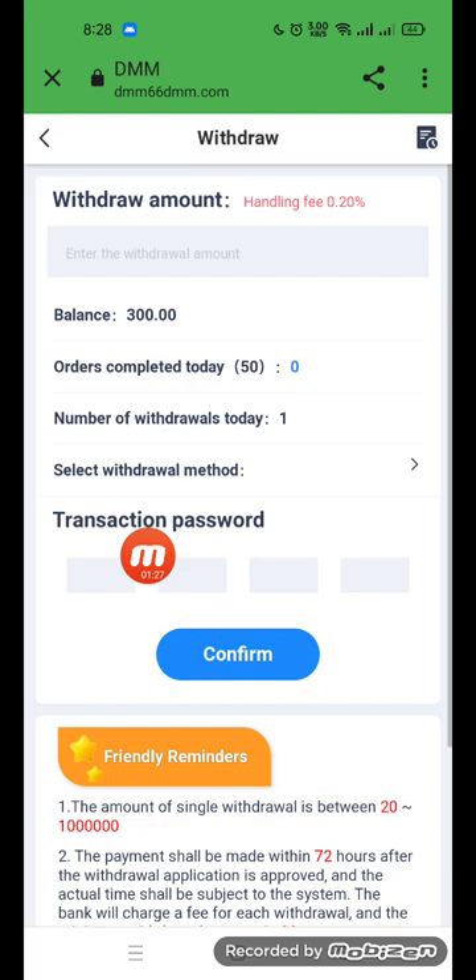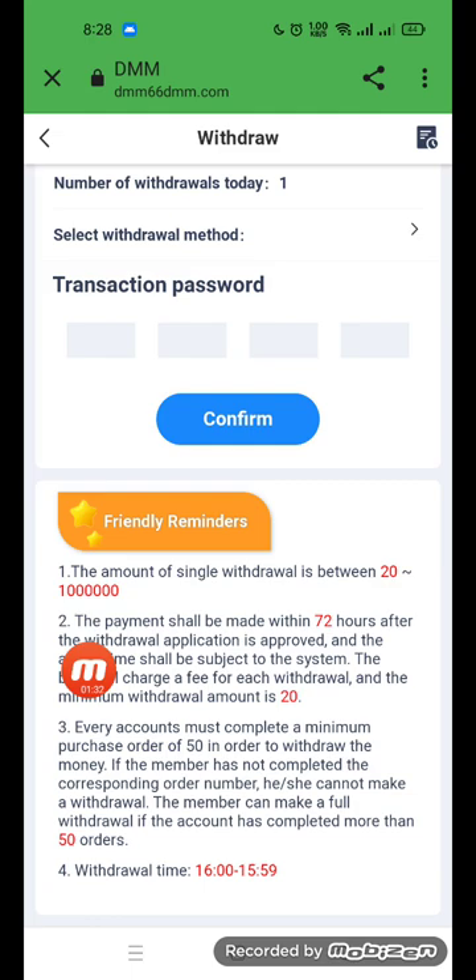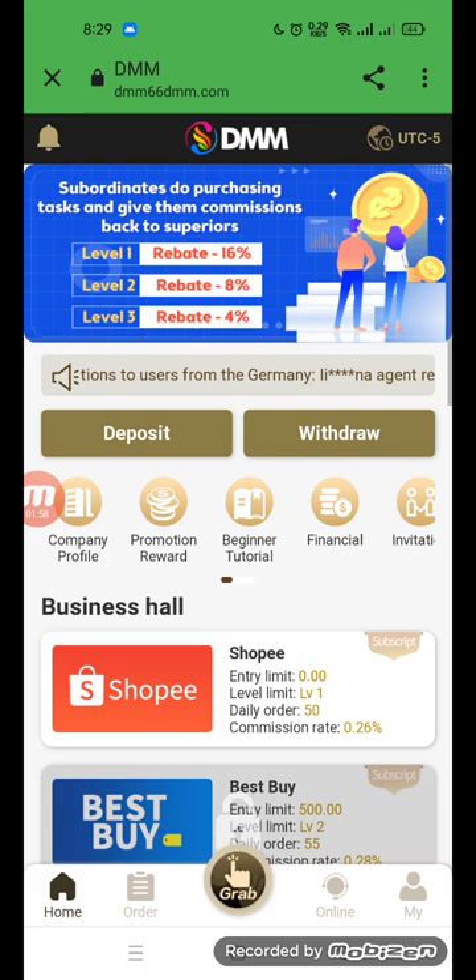Select your withdrawal method. The single withdrawal amount is between 20 and the maximum limit. Payment shall be processed within 72 hours. The bank will charge a fee for each withdrawal. The minimum withdrawal amount is 20. Each account must complete a minimum purchase of 50 in order to be eligible for withdrawal.